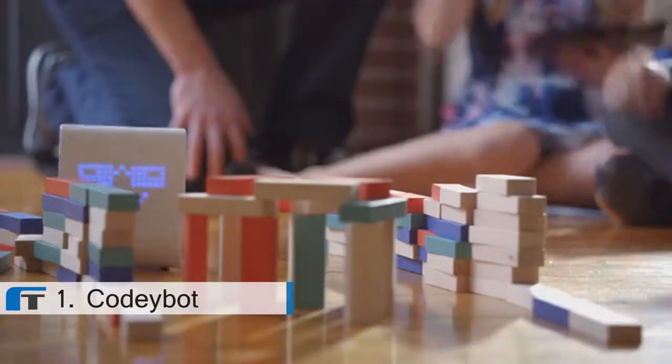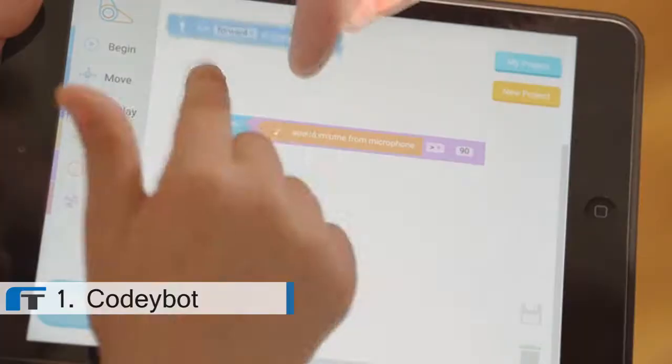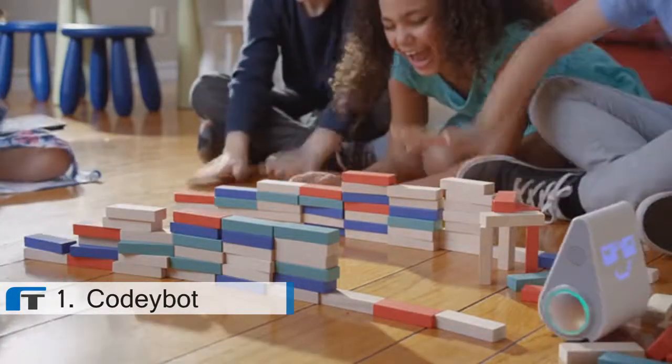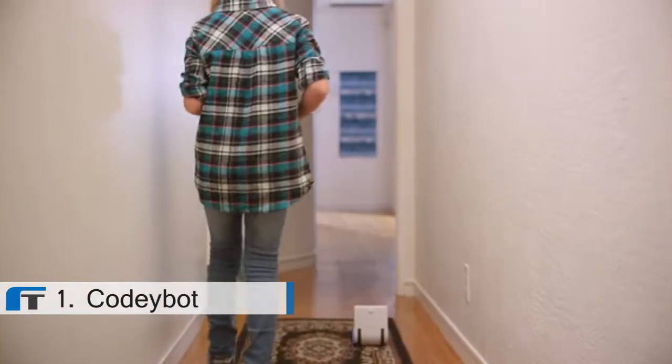You can give the robot a series of commands, then immediately see the magic happen. This provides a safe and easy introduction to the language and mindset of computer programmers. In free play mode, you can just start playing.